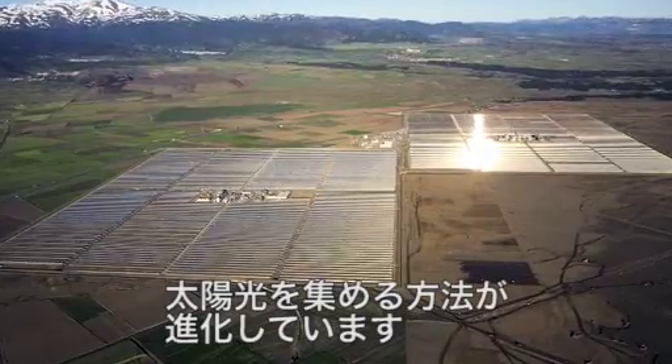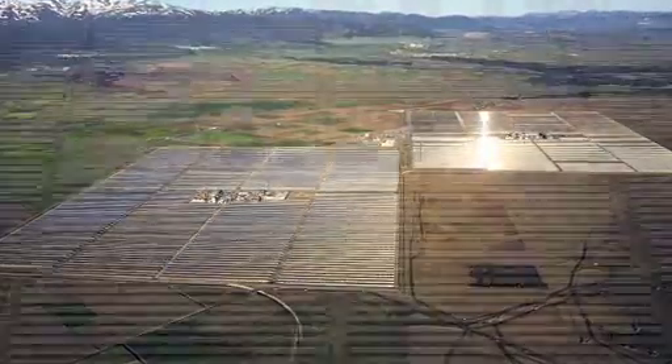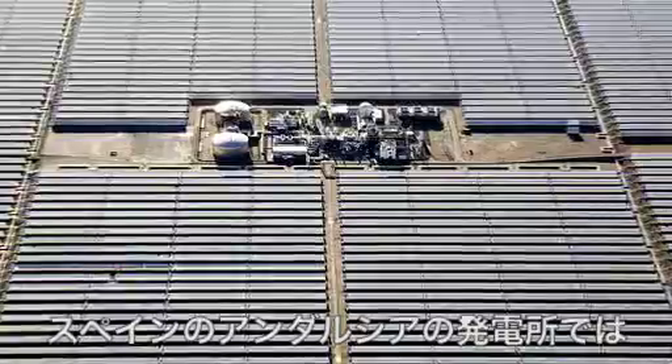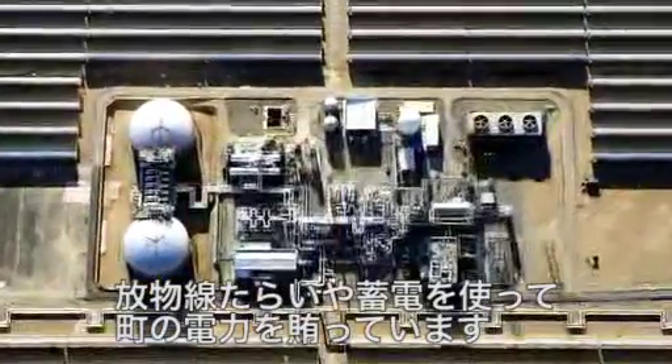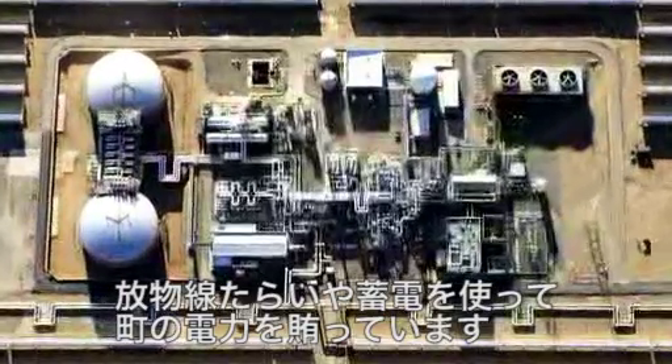Concentrating solar power has evolved, and in Spain, the Andesol power station combines parabolic trough technology with energy storage to provide the power needs of a city the size of Newcastle.